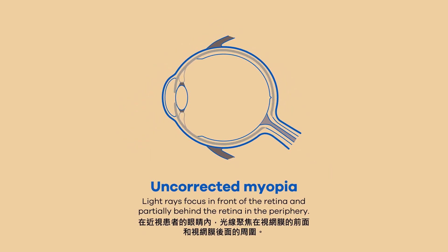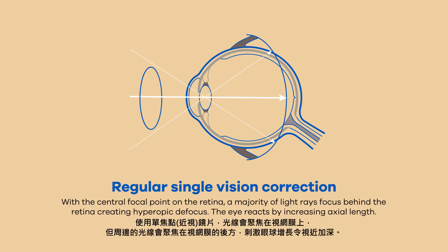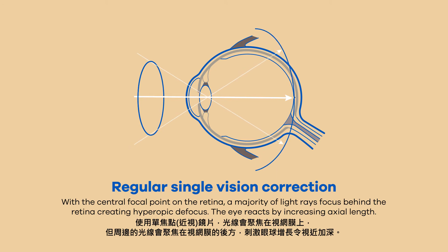This technology is based on the peripheral defocus theory. In the myopic eye, rays are focused in front of the retina and in the periphery behind the retina. With a single-vision lens, rays are focused on the retina while there is a hyperopic defocus.